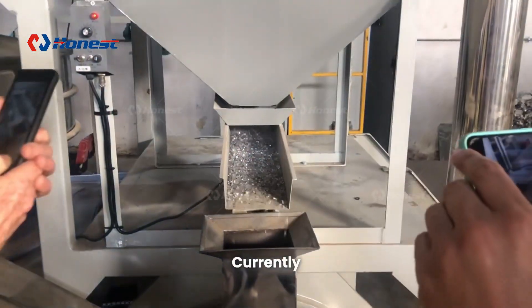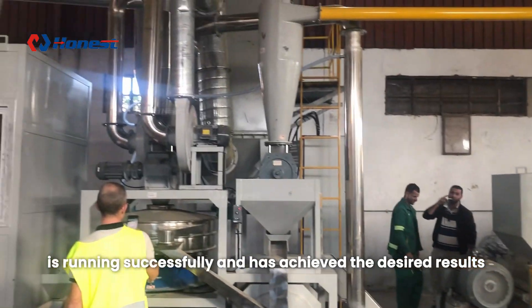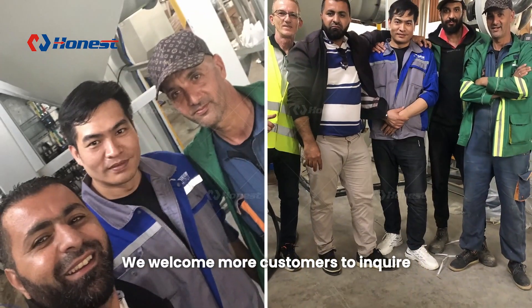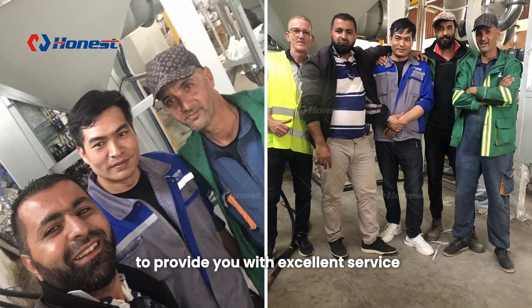Currently, our Algerian client's aluminum plastic separation equipment is running successfully and has achieved the desired results. We welcome more customers to inquire and we will do our best to provide you with excellent service.